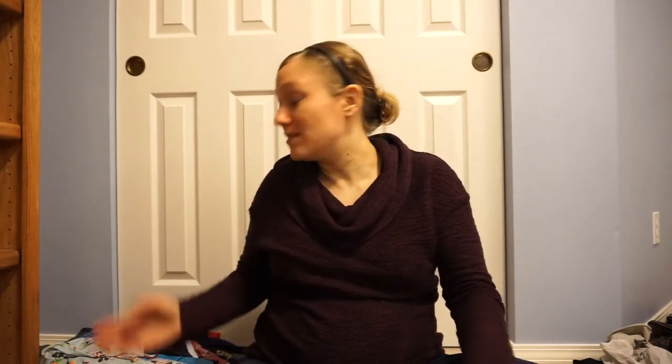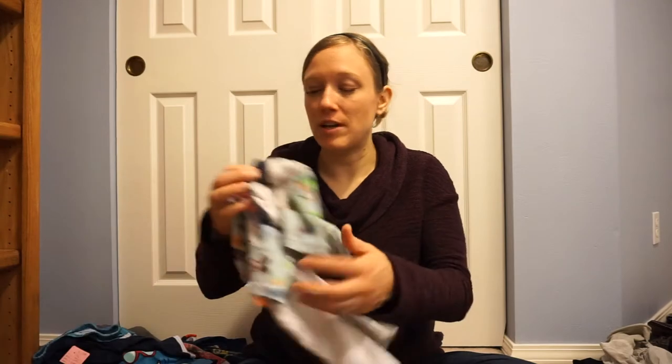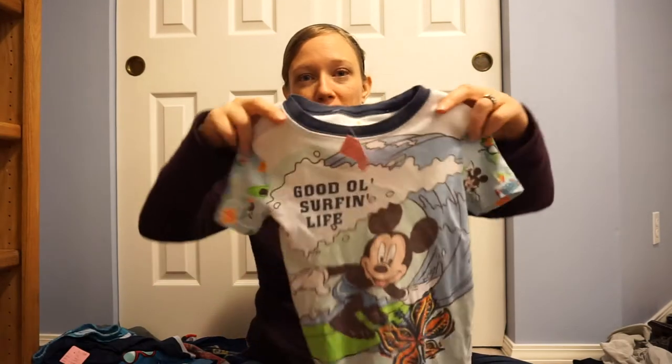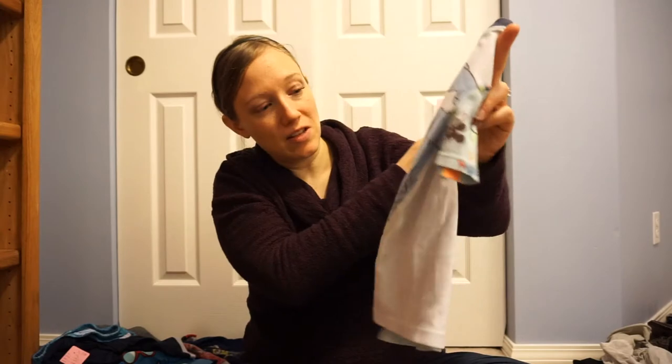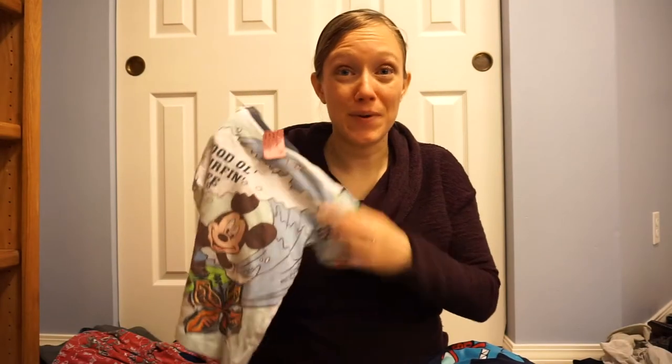Like I mentioned in my last consignment haul, the two things they did not have great selection of at the consignment sale for a 5T wardrobe for my son were pajamas and jeans — just pants in general. So I got some summery pajamas for him. This is just a little Mickey Mouse surfing one — there's the top and the little shorts to go with it — and this Mickey one is $3.98.